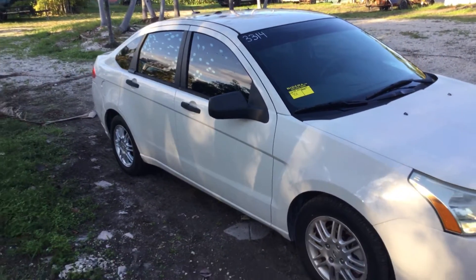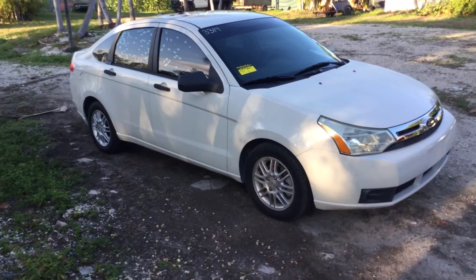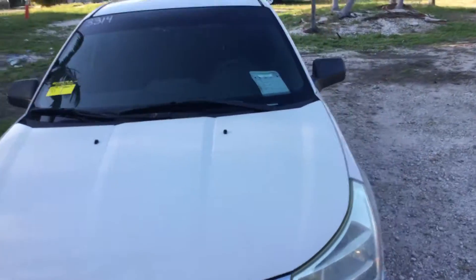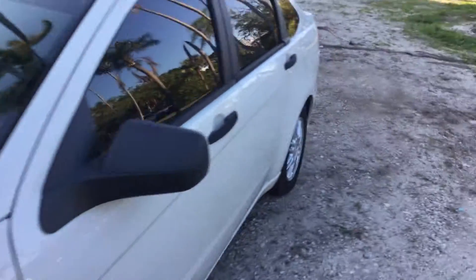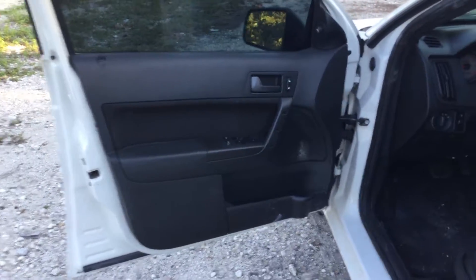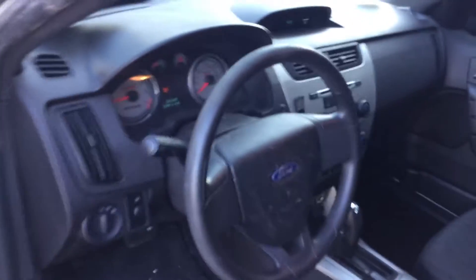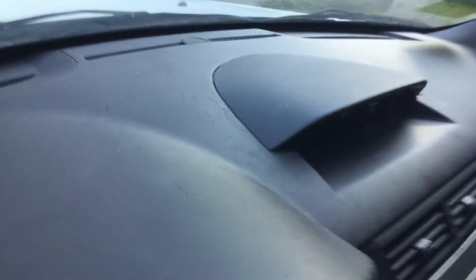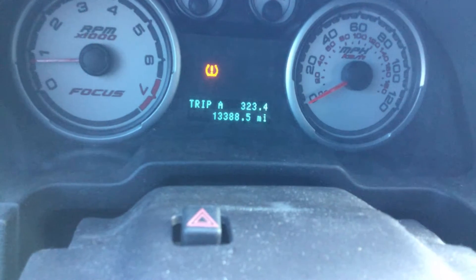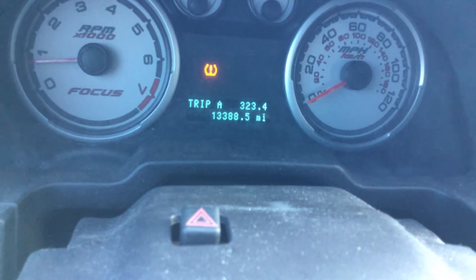The interior looks good. I didn't see any damage inside, but it will need a good cleaning — it looks dirty. All the door panels are in place and appear to be in good shape. The dashboard is not cracked, but I did see some scratches up there. The odometer shows 13,388 miles.